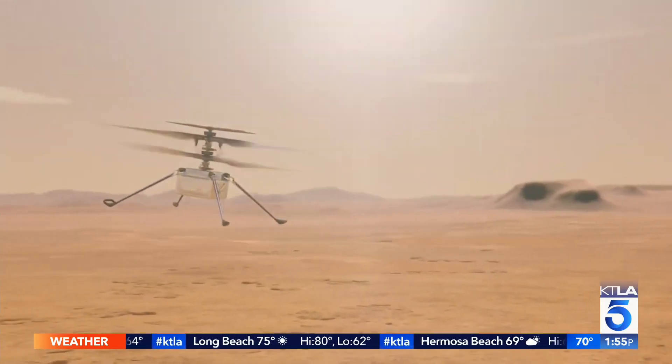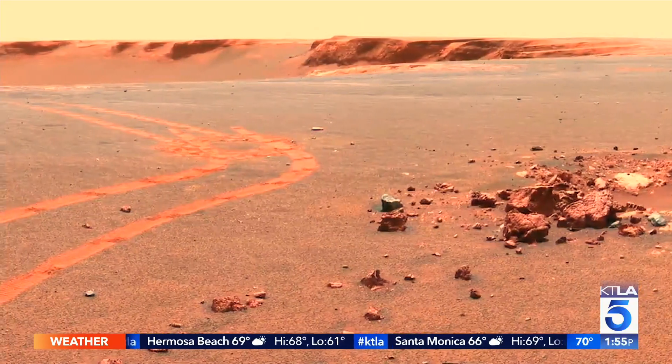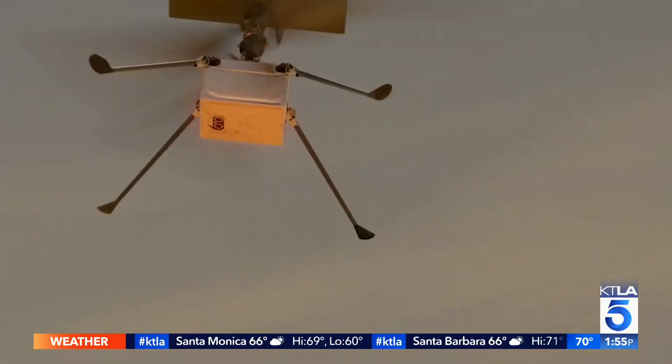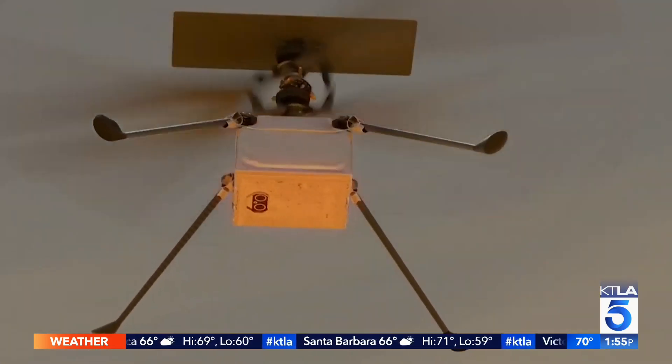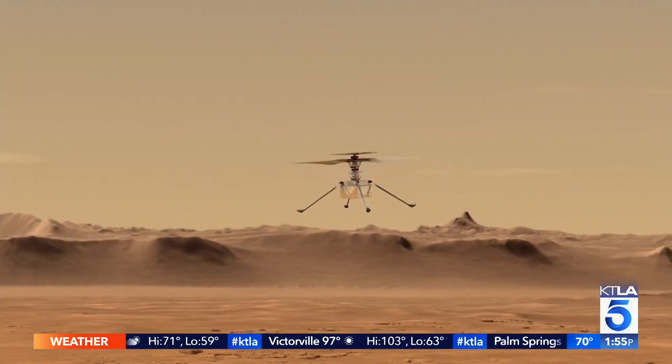An aerial ability that, once achieved, will advance how we explore unknown worlds. We can't reach sites like cliffs — very interesting regions that rovers can't reach. It will let us get to places we can't get to. It would be a tremendous plus for us exploring worlds that have atmospheres. When you add that aerial dimension, that's how much richer we can enhance space exploration.